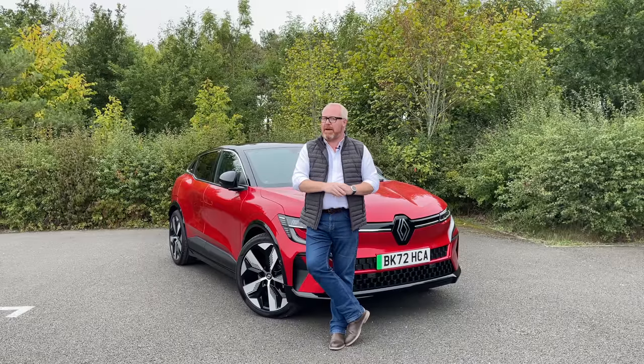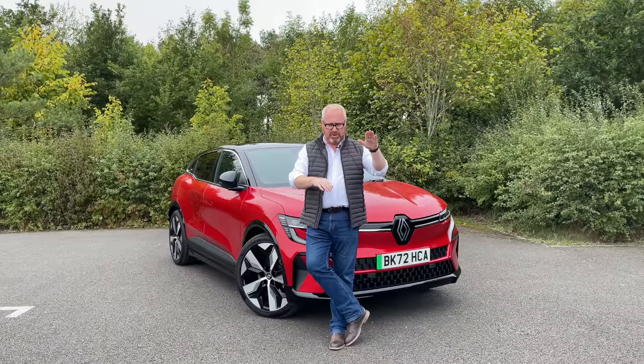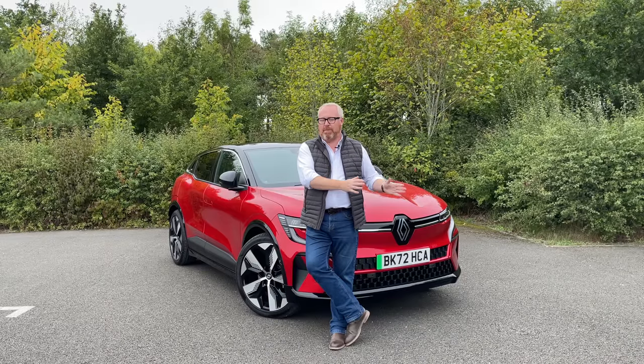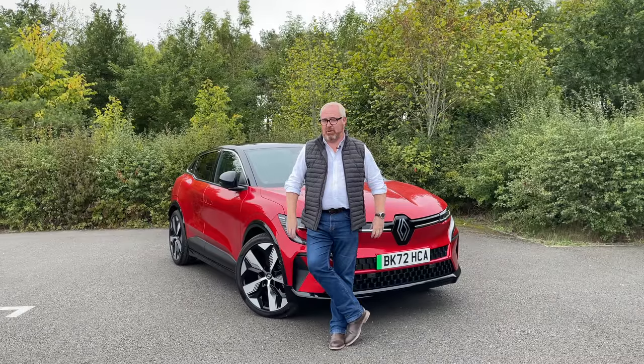Renault did something similar when they launched the Zoe almost 10 years ago — it was sort of the same size as a Clio, but you didn't get an electric Clio; the Clio was petrol or diesel, and if you wanted electric, you bought a Zoe. They've done a similar thing with the Megane, but not in the UK. Here they've taken the rather bold decision to do away with the petrol and diesel engine Megane entirely, and just offer this one. So if you want a Megane now, it's only going to be the electric choice.